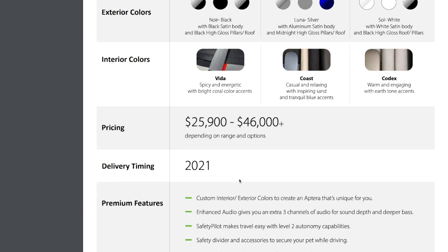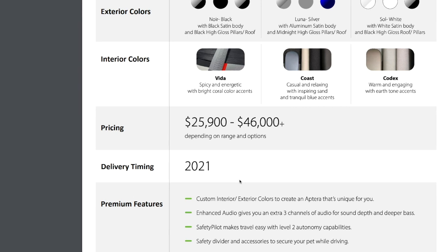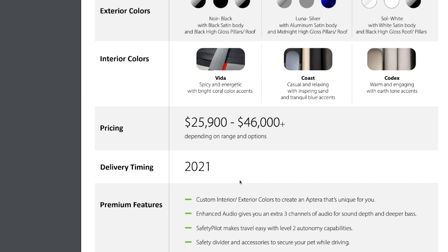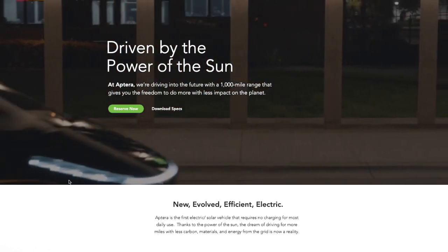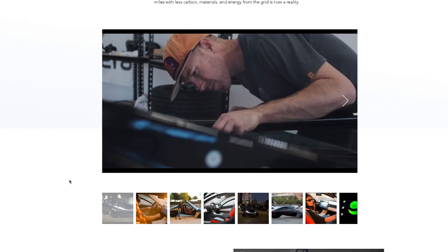They actually invited a YouTuber to check out the Aptera and ride the prototype. The person was like, 'Wow, this is fast!' — and they were on the three-wheeler version. Let me show you that video quickly. Pretty cool. Let's look at the rest of their website — they have some videos here.